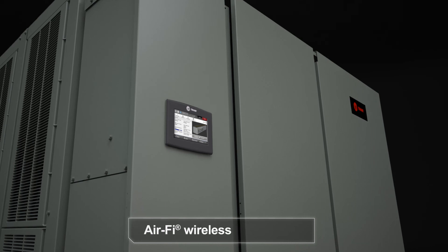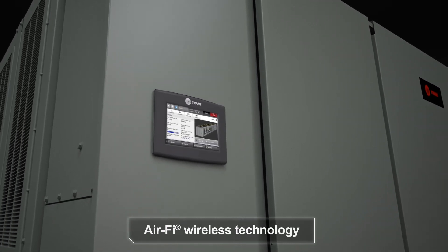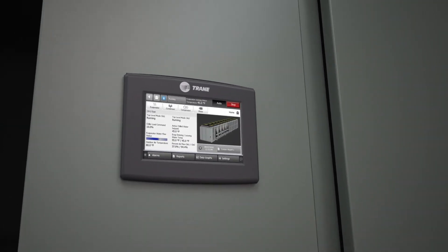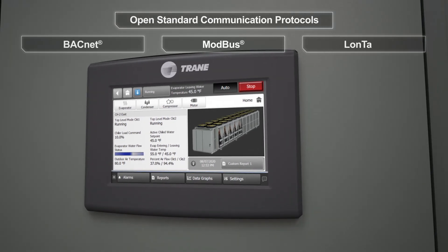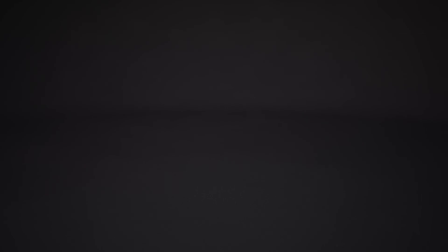These innovations are enabled by the connectivity of Symbio 800, through optional Trane AirFi wireless integration, leveraging secure remote IP connectivity technology and open standard communication protocols — BACnet, Modbus, and LonTalk — for easier controls integration.